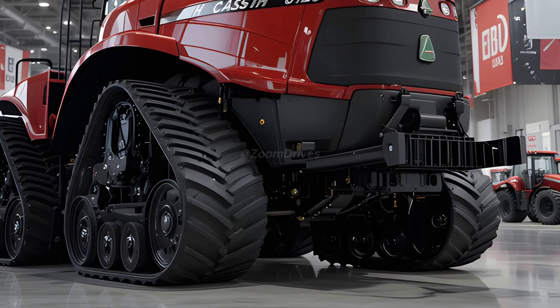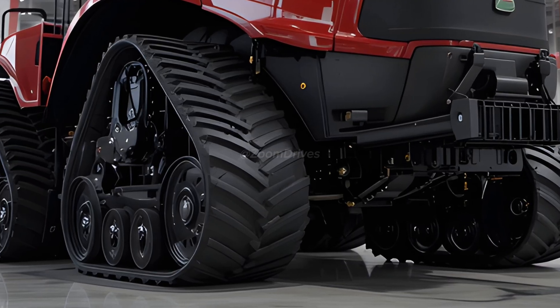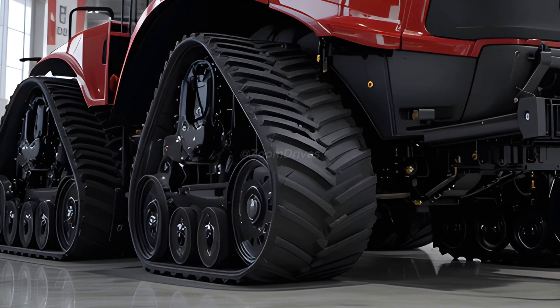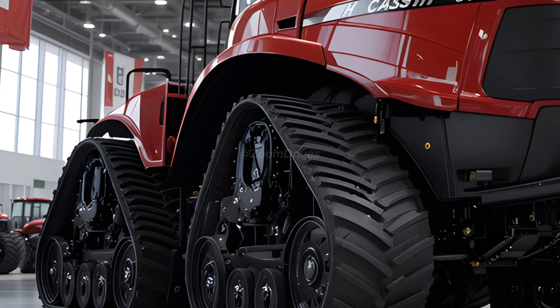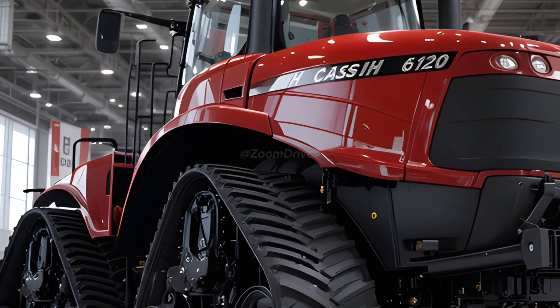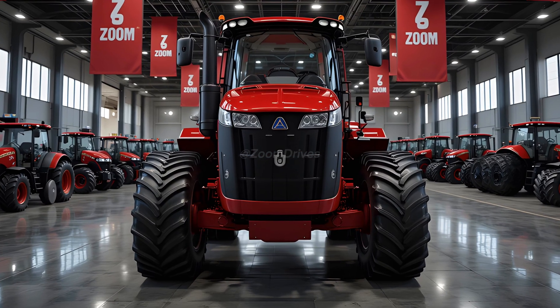Farmers can now work longer hours with reduced downtime, thanks to reinforced tracks and upgraded drive components designed for extended service life. Technology plays a crucial role in the 2026 Case IH Quad Track 620, featuring AFS Connect for real-time data monitoring and remote management.